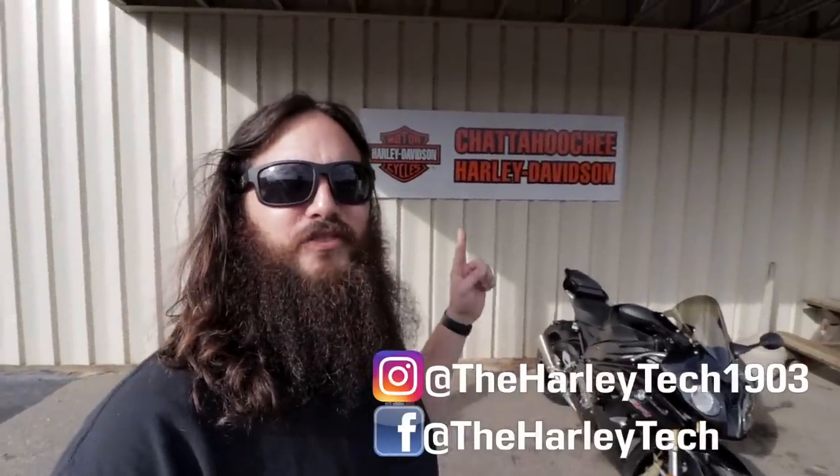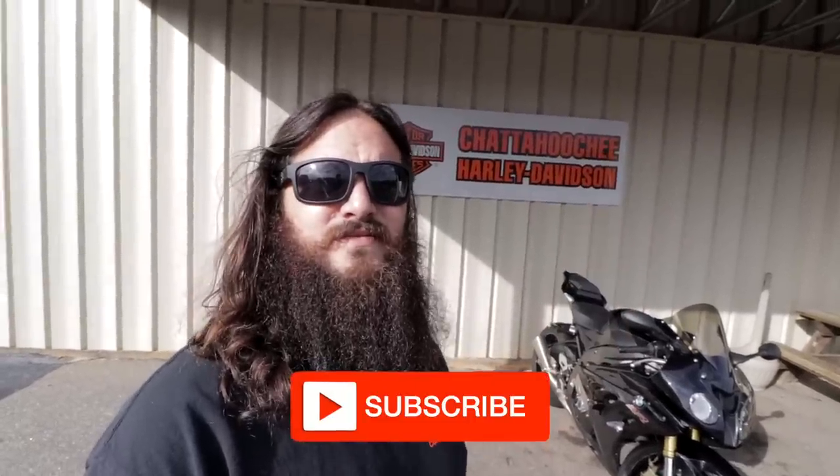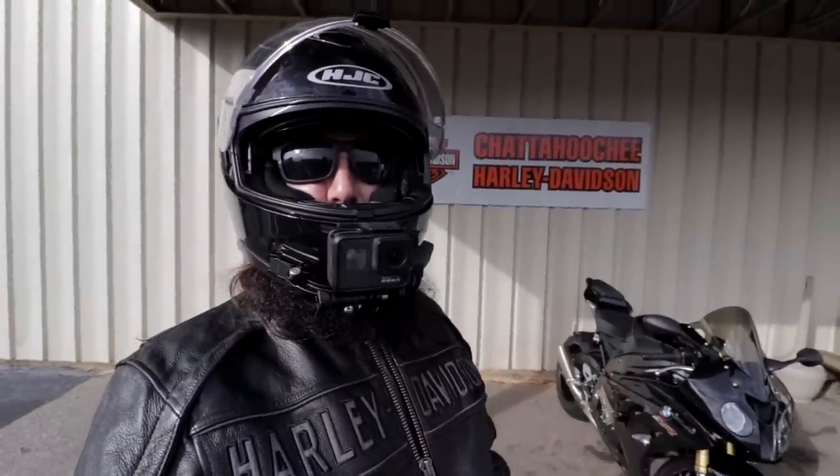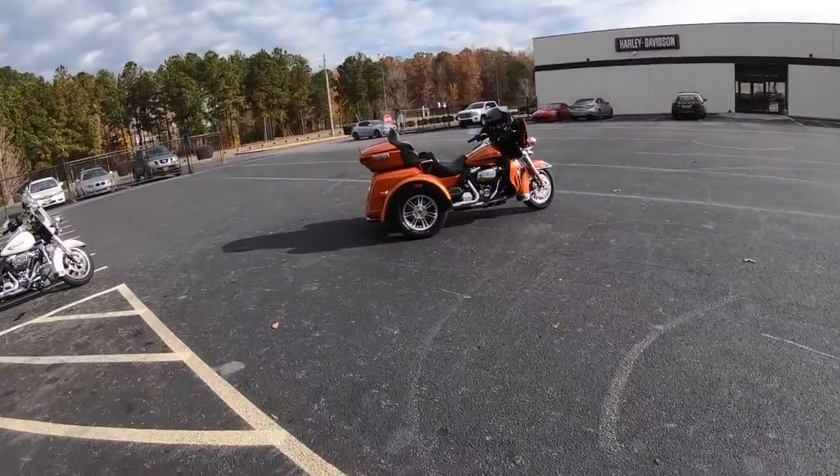For those of you that don't know me, my name is John Max — I'm a highly trained unprofessional right here at Chaducci Harley-Davidson. On this channel I bring you guys to work with me. If you want to learn more about Harley-Davidson, hit the subscribe button right now. Alright, let's go ride.